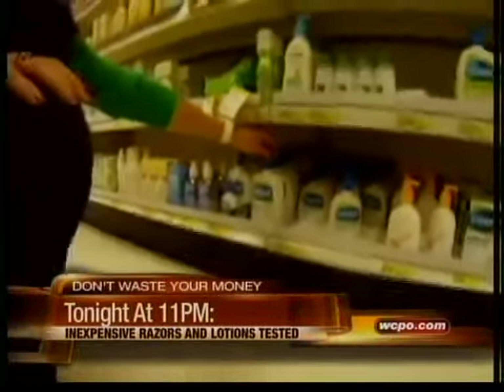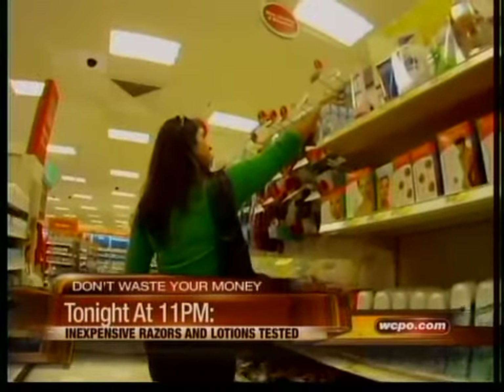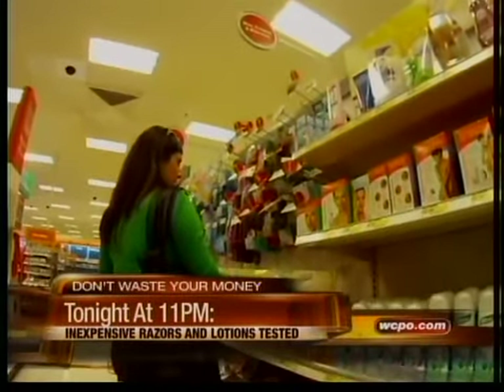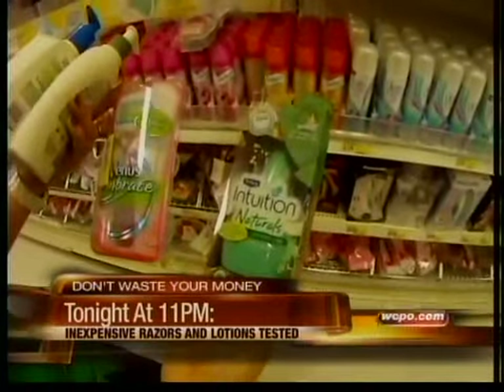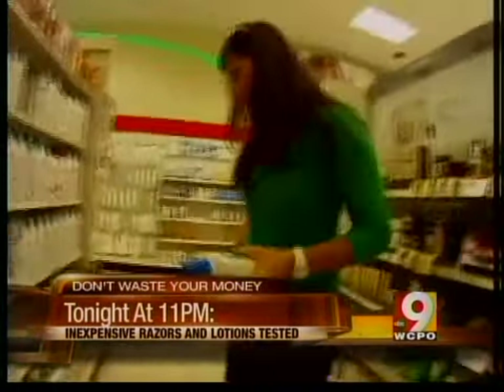Right now on WCPO.com, read my full report on detergents. And I hope you can join me tonight at 11 — I'm going to take a look at inexpensive razors and body lotion. Can you really get a good shave and save money at the same time? We'll have some results tonight on 9 News at 11, after Grey's Anatomy, so you don't waste your money.